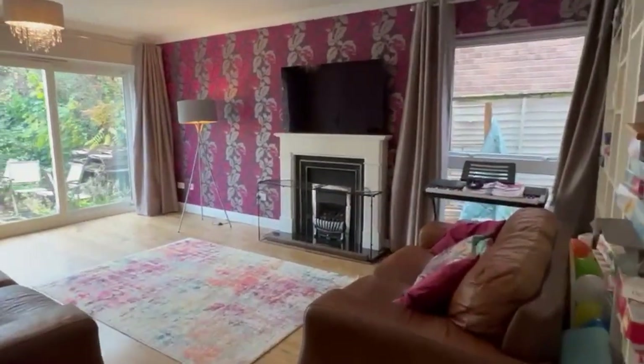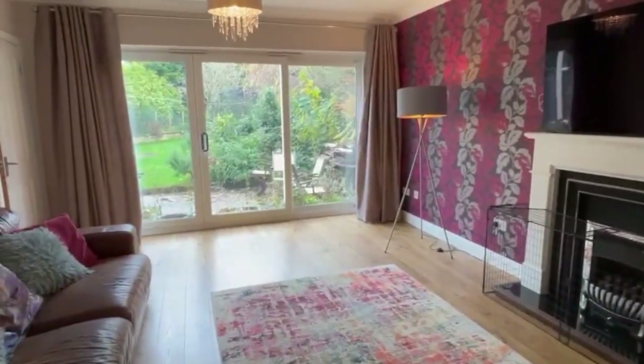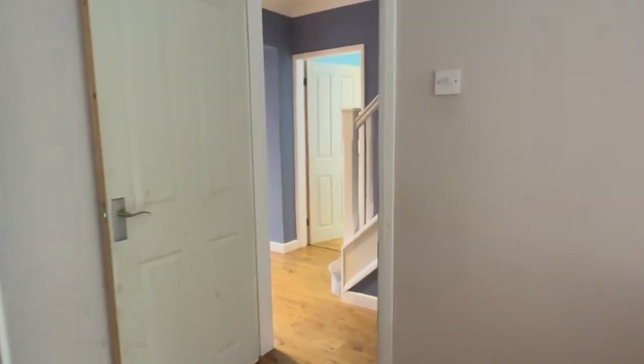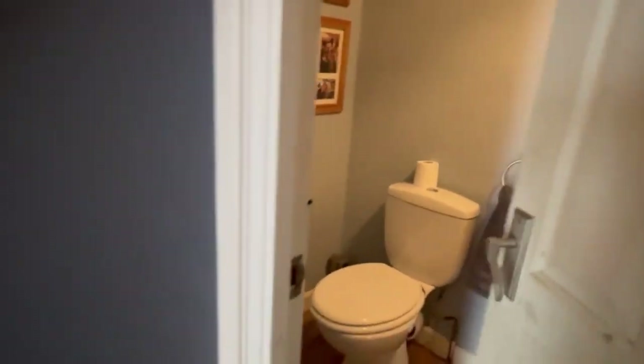This is the main living room on the rear of the building and as you can see there are doors out here into the garden. A good sized living room. You'll have noted as we came in that it's a generous hallway, lots of space, and this is the guest cloakroom.